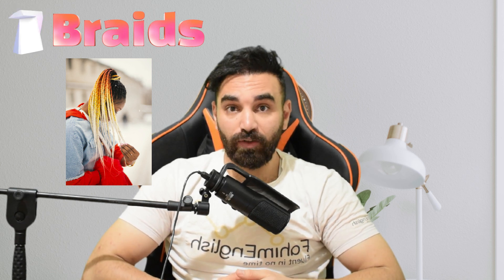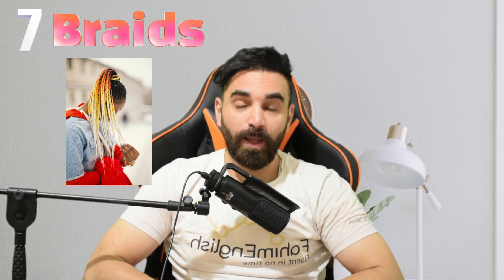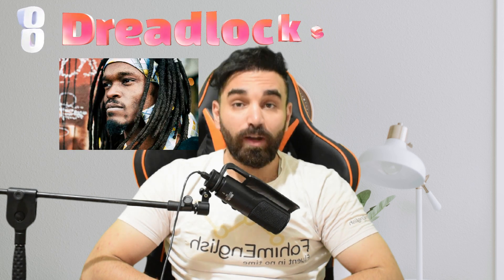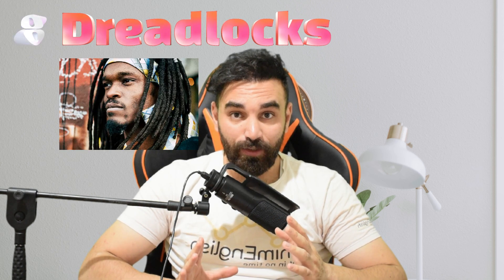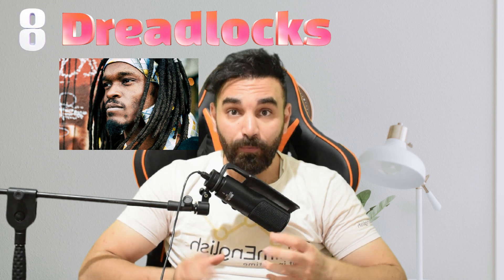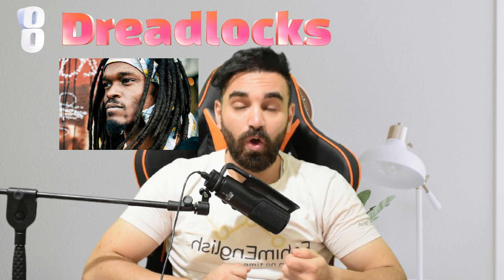Number eight is dreadlocks. When hair is intentionally matted to form rope-like strands, it is called dreadlocks. Number nine is the quiff, which refers to hair being combed upward and back from the forehead. That's the quiff.